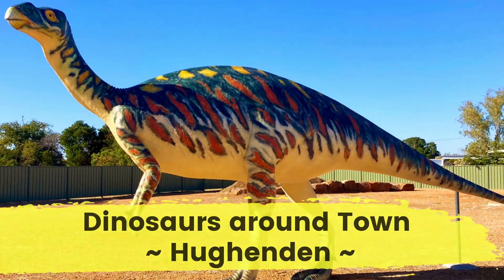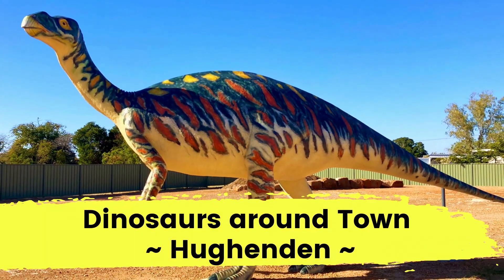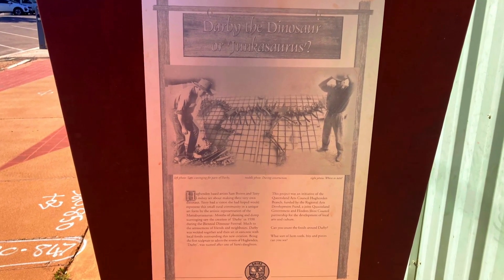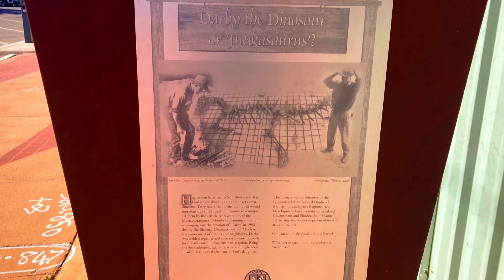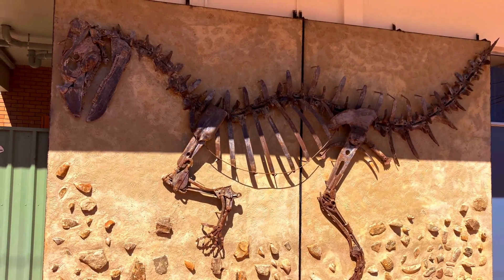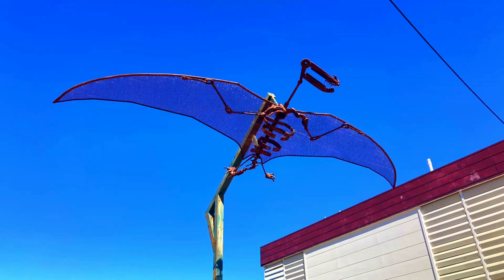Near the bakery in Hughenden you will find Mutt, a full-bodied replica of a Muttaburrasaurus. There is also a series of fossil and dinosaur sculptures created by local artists, including a large wall sculpture of Darby the dinosaur on the library wall.